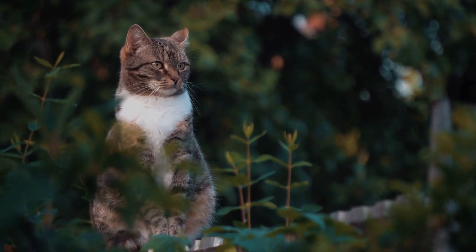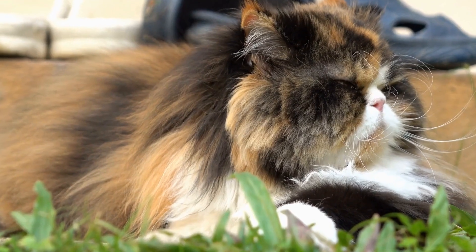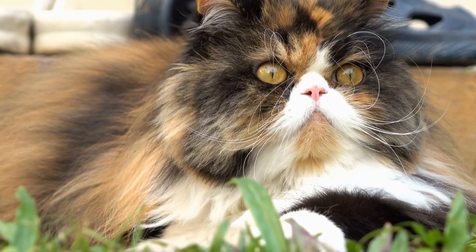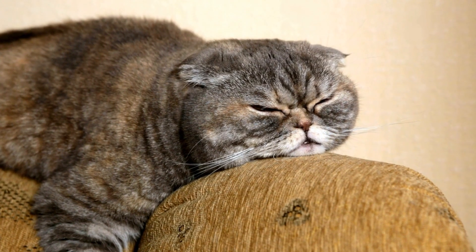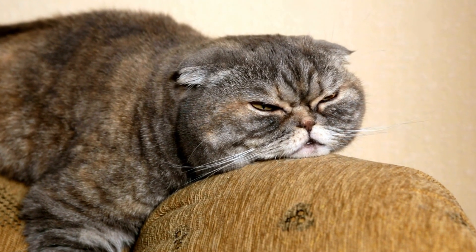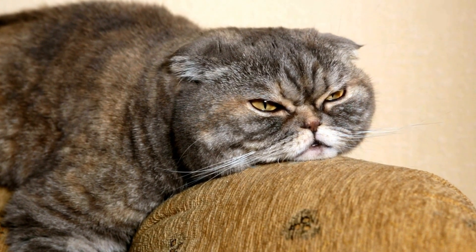This suggests that there is no universal dominant paw among cats and that each cat may have its own preference. Understanding a cat's preferred paw can also provide insight into their personality traits. Some researchers believe that cats who prefer using their right paw are more likely to be bold, outgoing, and active.